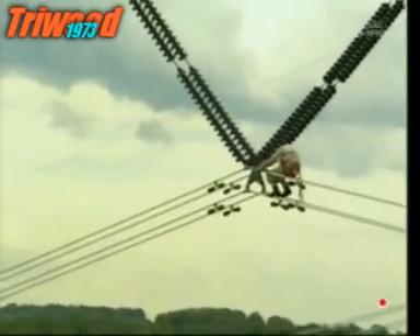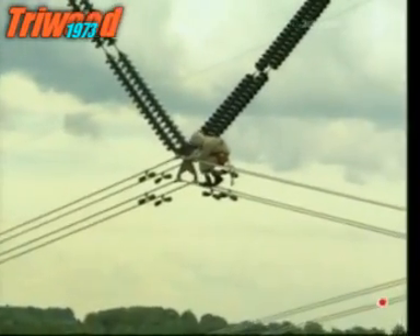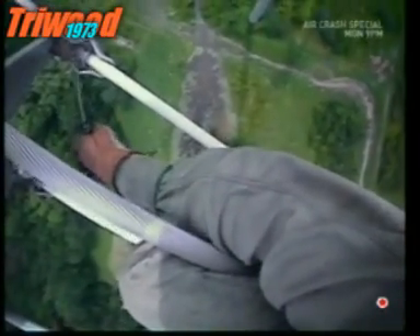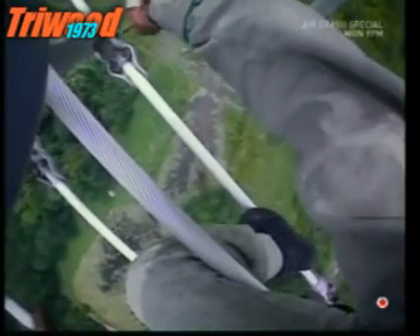The electricity and winds make the lines vibrate, which can cause the bolts to loosen over time. This means that they have to be serviced and occasionally replaced by hand.